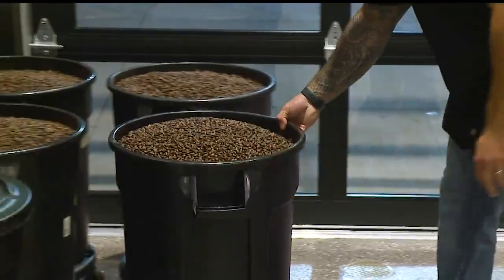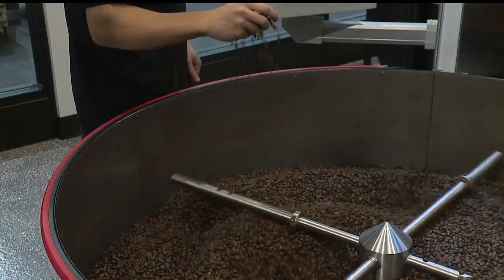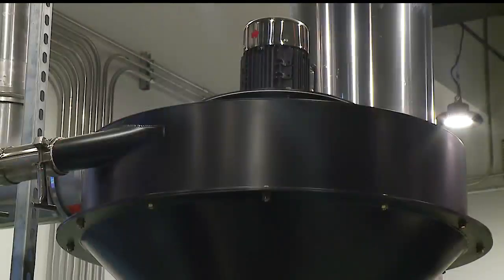Today, 3,000 pounds of beans were roasted — enough to supply the brew house, all the Stone Fruit coffee shops, and a few outside clients for a week. But the roaster could make 8 million pounds a year, and Langenheim hinted he'd like to push it. With that 8 million pounds yearly capacity, he could probably produce enough coffee for the entire state of Ohio, should he get those accounts.